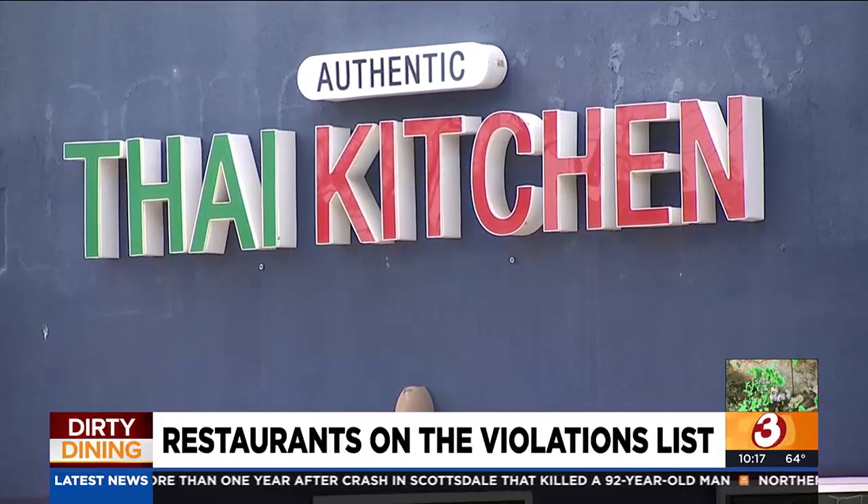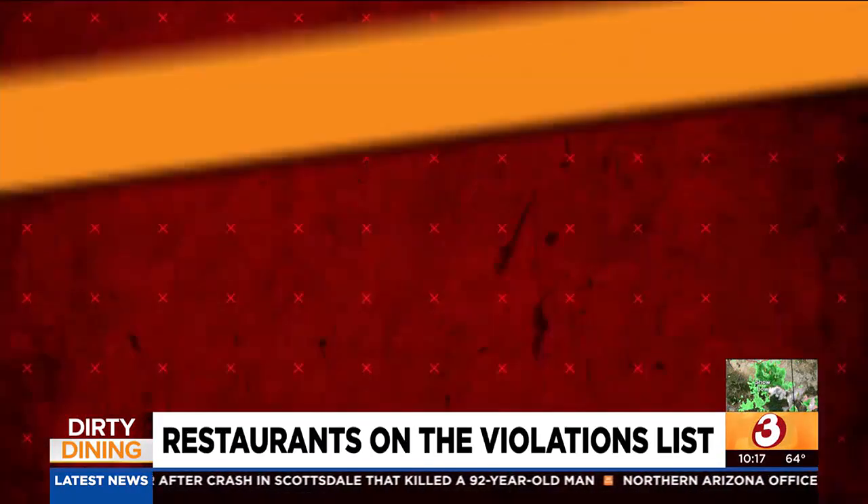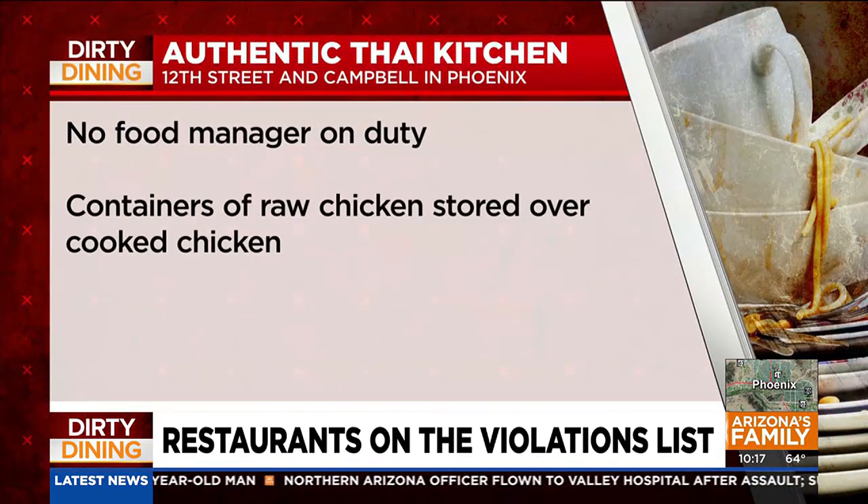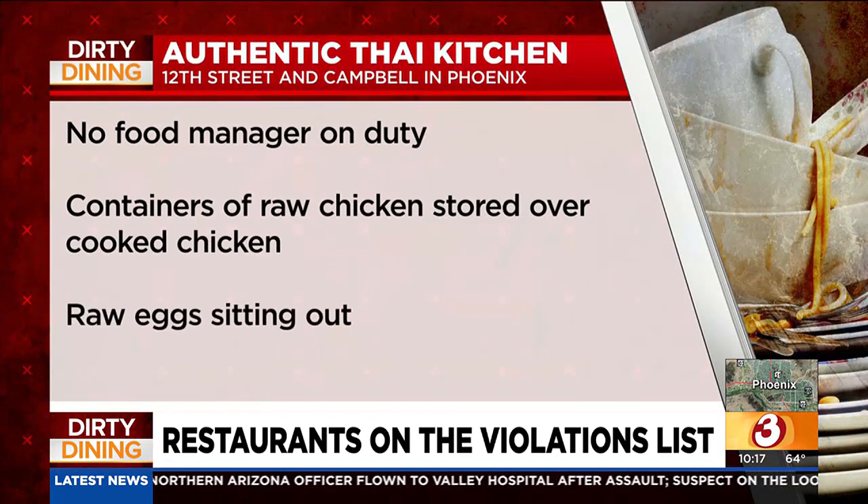Authentic Thai Kitchen at 12th Street and Campbell in Phoenix had three violations: no food manager on duty, containers of raw chicken stored over cooked chicken, and raw eggs sitting out that had to be thrown out.